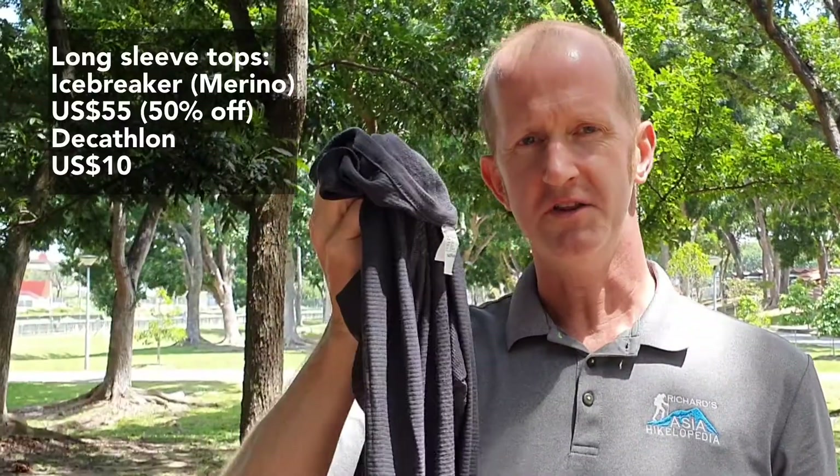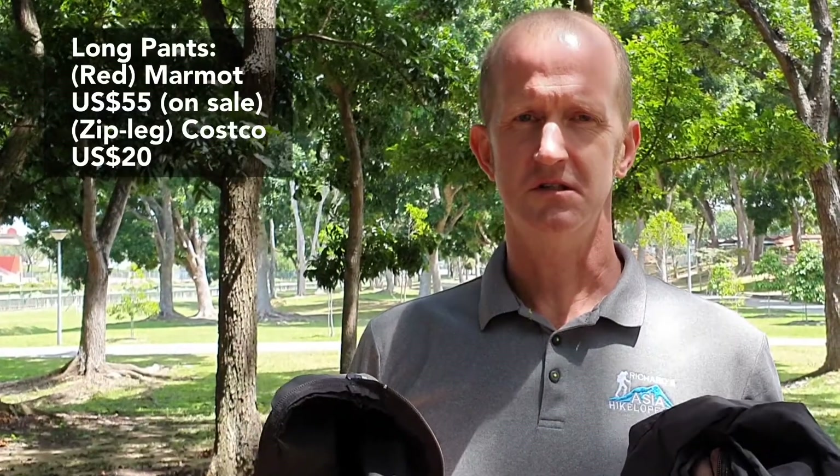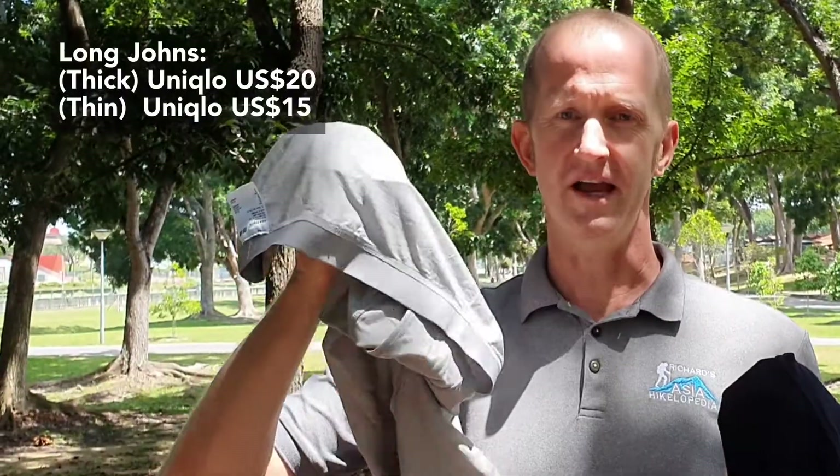Two long sleeve tops: a thick one that you can also sleep in and a thin one for wearing on the trail when it gets sunny. At least two t-shirts — one to wear and one to wash. Remember, merino is best as it doesn't smell. Two pairs of trekking pants, one with preferably zip-off legs as it can get hot on the trail. Two pairs of long thermal underpants: a thick one to sleep in and a thin one for the trail.